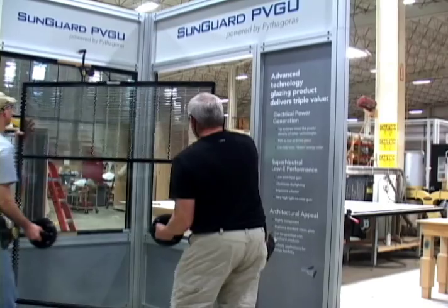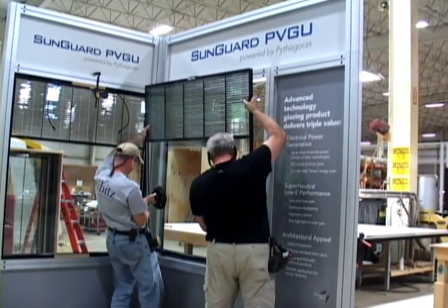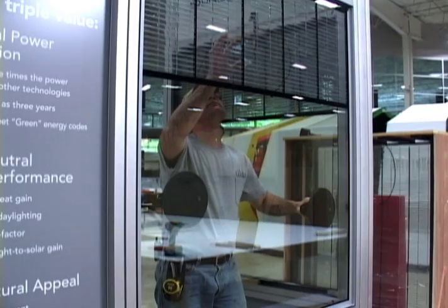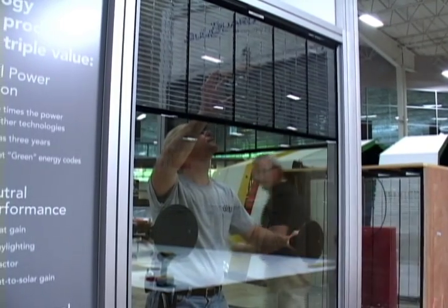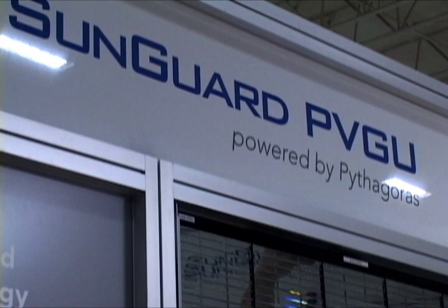This sneak preview shows Guardian and its partners getting ready for AIA. Here's something called Building Integrated Photovoltaics, BIPV — the SunGuard PVGU powered by Pythagoras. It combines Pythagoras Solar's PV glass units with SunGuard's architectural glass to create a solution that's ready and affordable today.